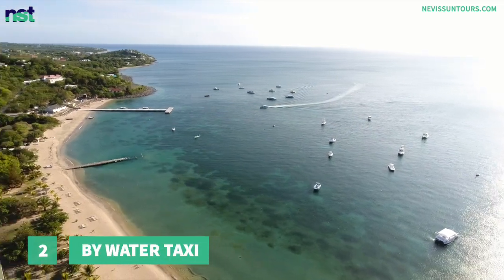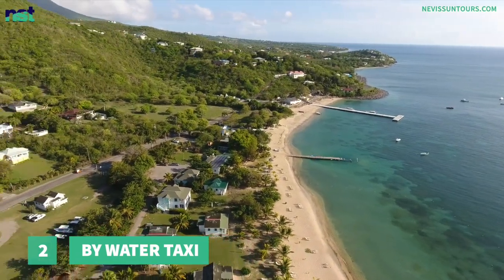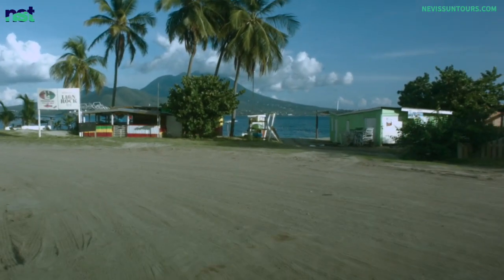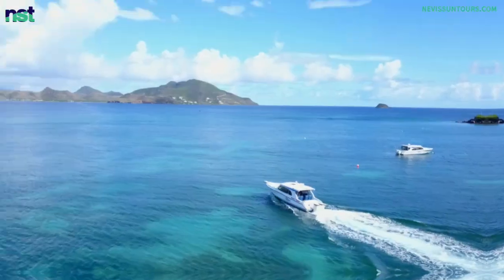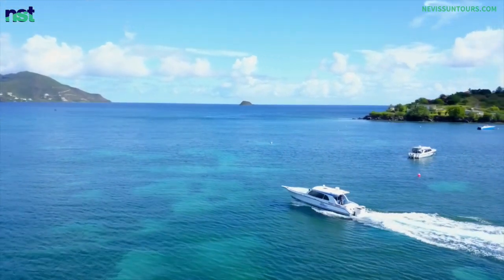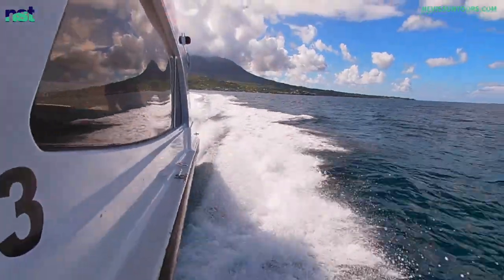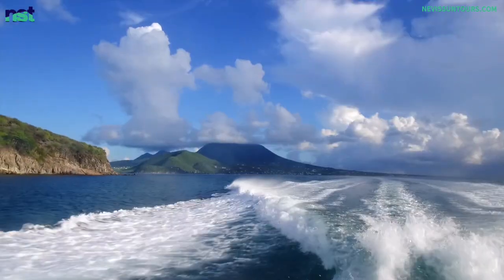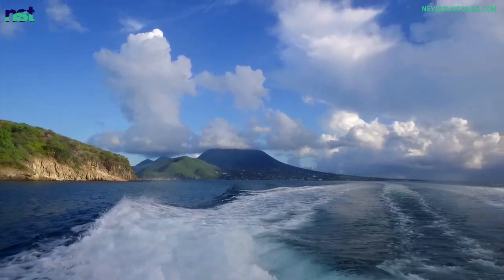Number 2: By Water Taxi. The water taxi is the most popular way for visitors to St. Kitts and Nevis to go between the two islands. Inbound travelers to Nevis typically have their pre-arranged transfers booked by Nevis Sun Tours using this option. It is the most convenient route as the scheduled times are more frequent than by other means and the water taxis are also available on demand. They take an average of 6 minutes to cross from one island to the next, going from Oualie Beach on Nevis to Cockleshell Bay on St. Kitts.